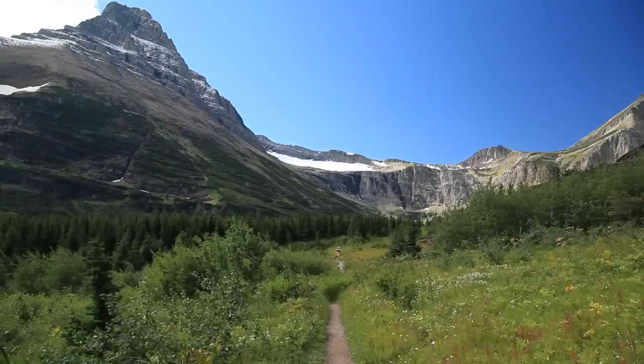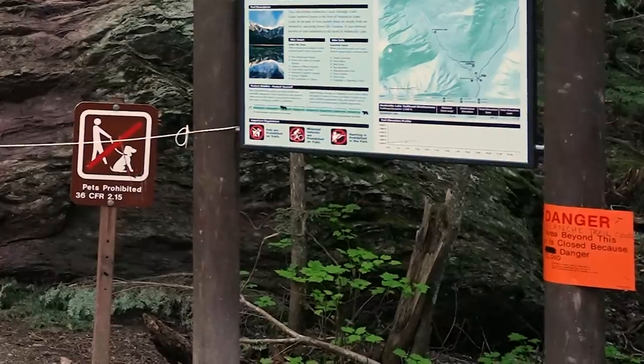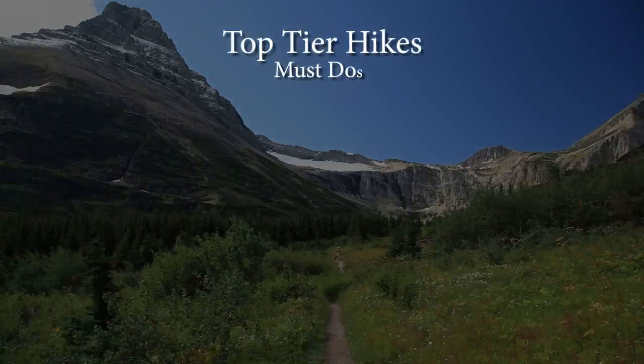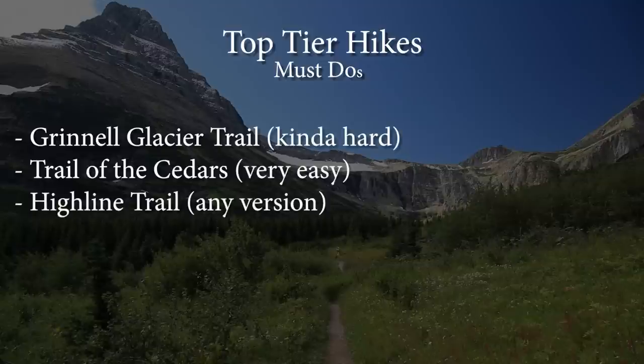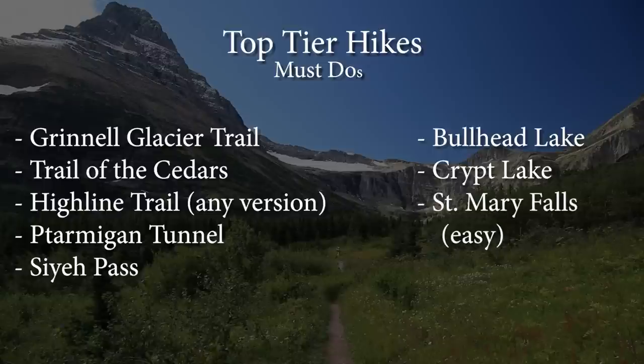You can't do all the great trails in the park on one trip, and any trail may be closed for any number of reasons. So here's my list of top-tier hikes. First, the Grinnell Glacier Trail. The Trail of the Cedars is number two, followed by the Highline Trail — and that means just about any version of it, including my lunch spot. The Ptarmigan Tunnel, Siyeh Pass, Bullhead Lake, Crypt Lake, and St. Mary's Falls are all hikes you should do at least once.